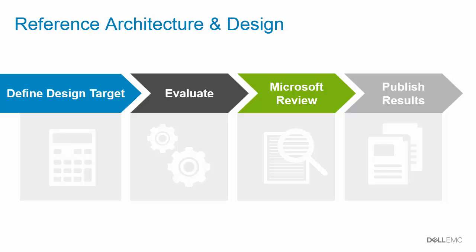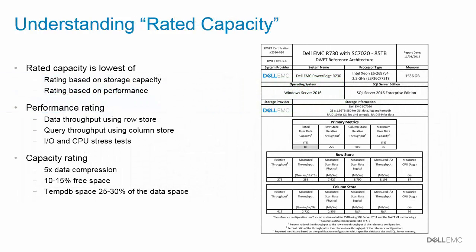A white paper detailing the reference architecture is then published on Dell Tech Center. Every Data Warehouse Fast Track reference architecture receives a certificate from Microsoft. On the right-hand side of the screen is the certificate for the Dell EMC 85TB reference architecture. One key metric on the certificate used to describe the size of the reference architecture is rated capacity.